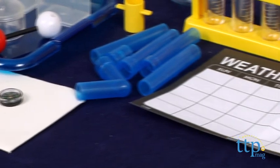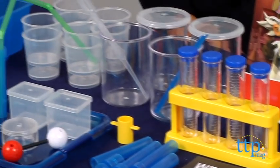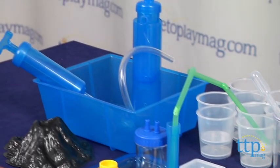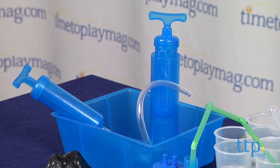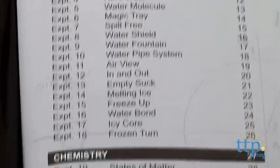This is a huge kit, as you can see, with all the test tubes and beakers a scientist needs to conduct experiments, but you will need some things from around the house to complete them. With over 50 projects to work on, there is much work to be done, fellow scientists.